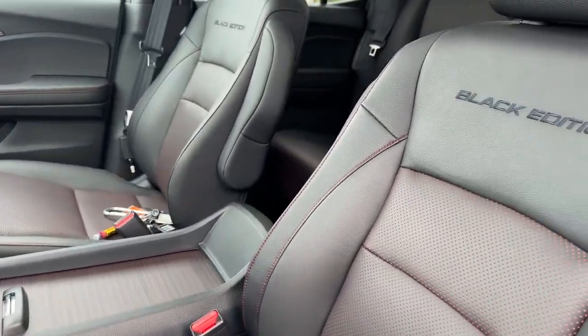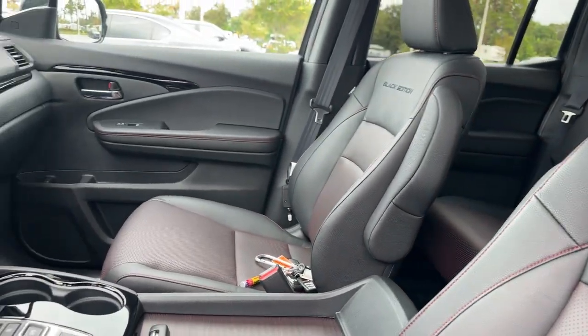Leather Seats, Moonroof, Backup Camera. Take home the car of your dreams today!